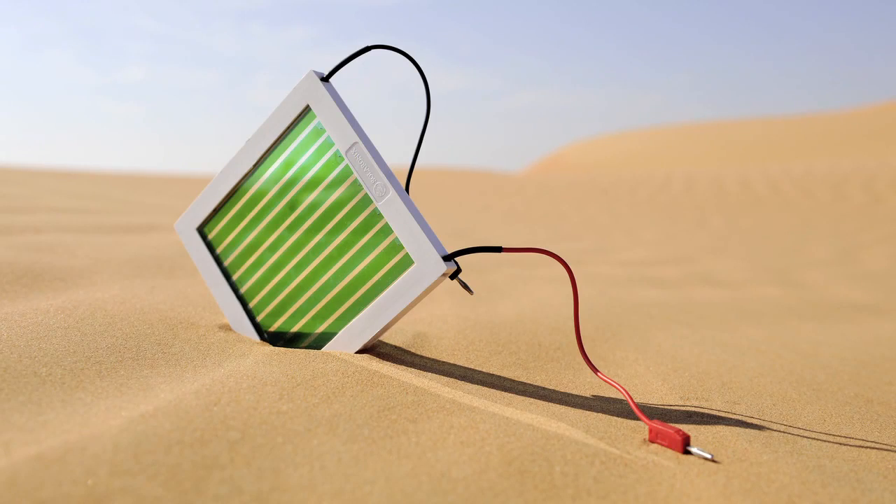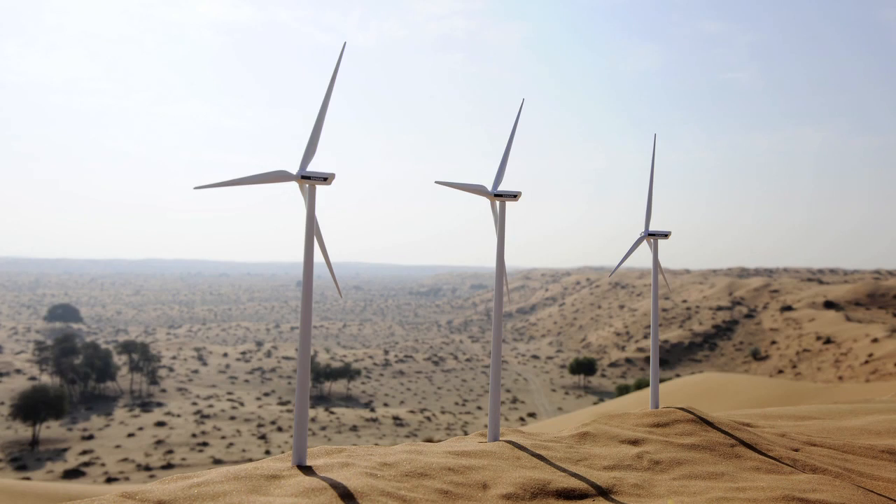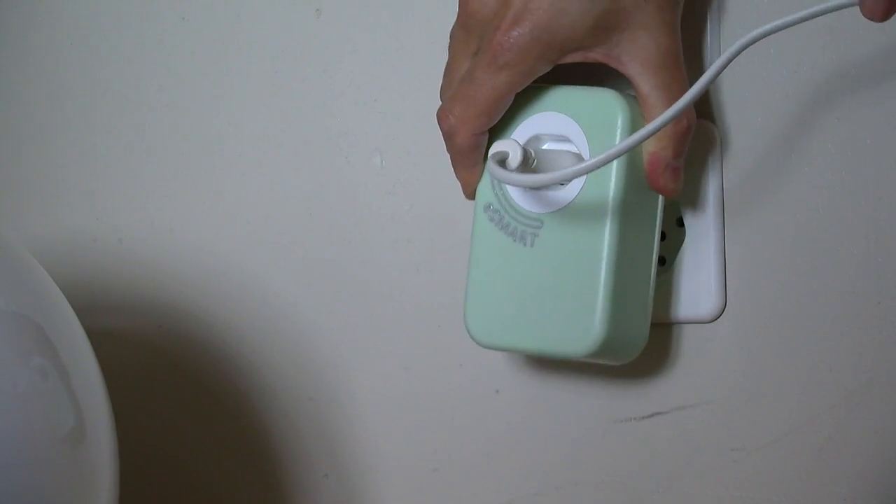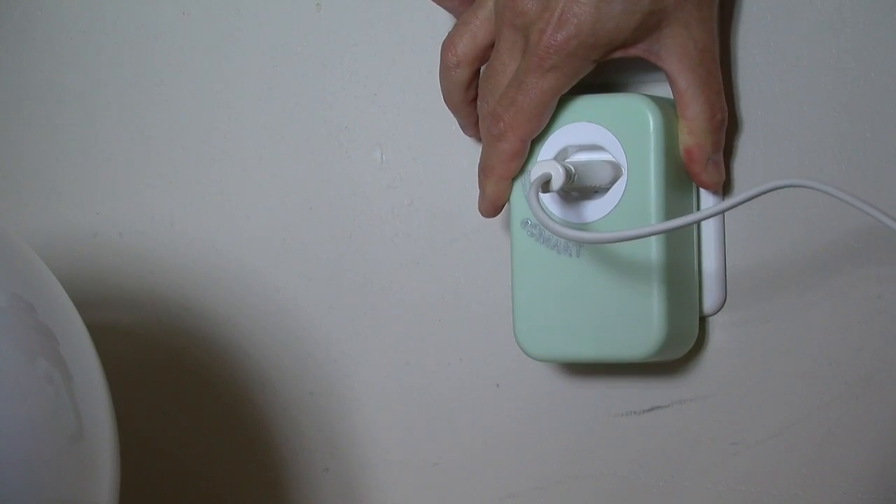How do we solve this problem in the future when the energy source is a variable one? You are generating from sun, you are generating from wind. It means that in the future we can collect data and communicate it somewhere to take into account what will happen in the next second. This is real time — you have to give more energy or less energy to your system.